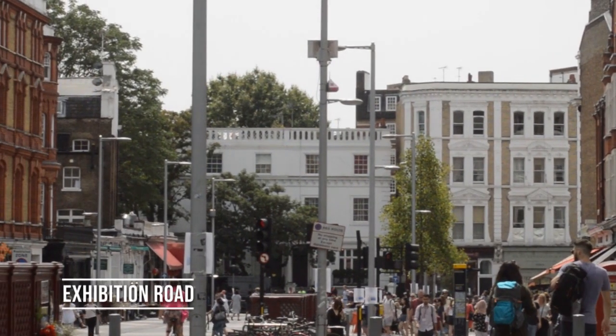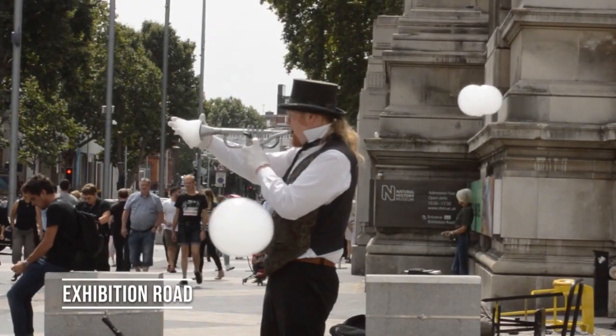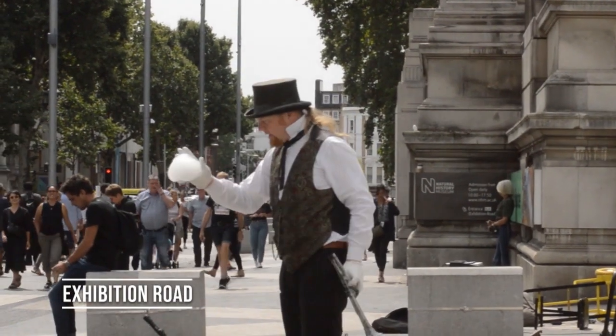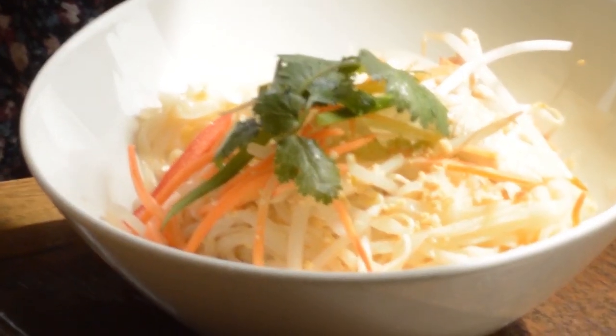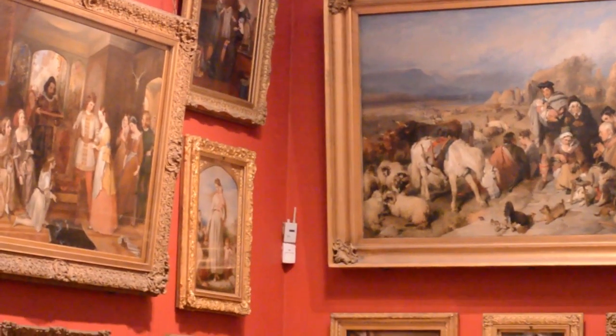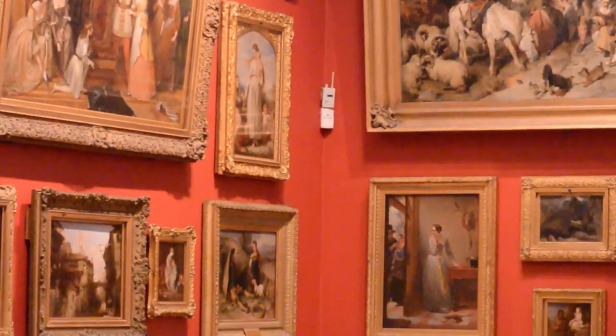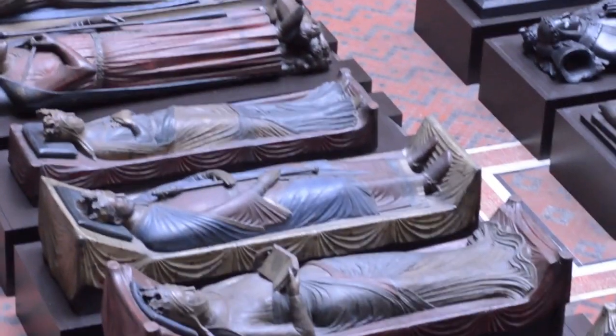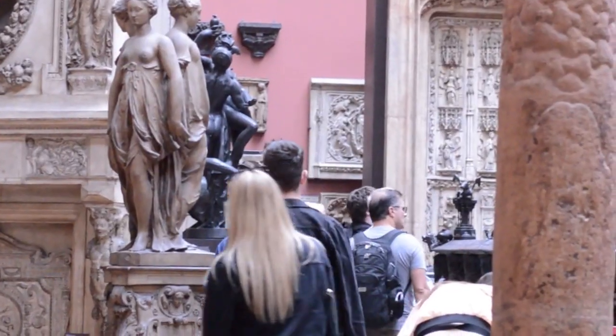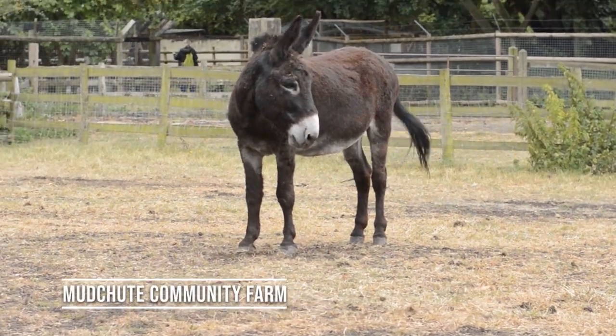Exhibition Road is right next to Imperial College. It has some great street performers and lots of ethnic restaurants. It's also home to the Science Museum, Natural History Museum, and the Victoria and Albert Museum, which are all free. The Victoria and Albert Museum holds around 125 galleries of a variety of historic arts.